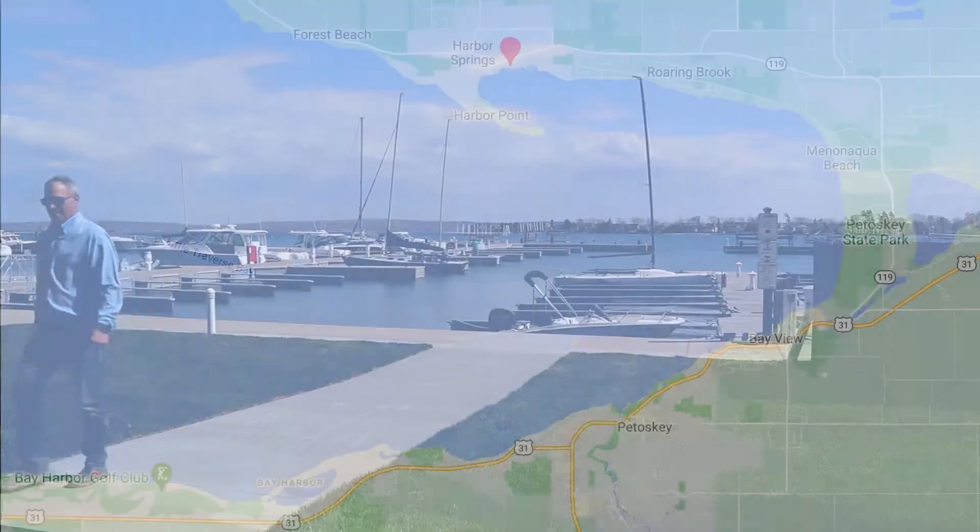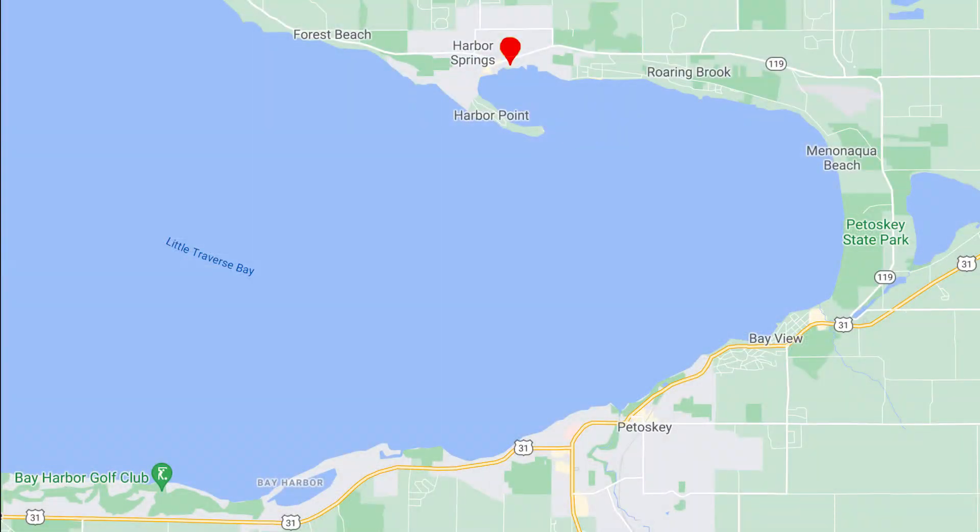Our marina is located in Harbor Springs, in between the City Marina and Wallstrom Marina. Please take note that parking will be limited during this time.